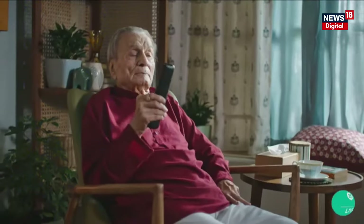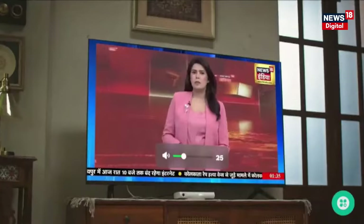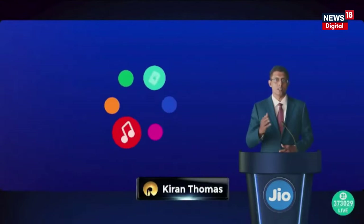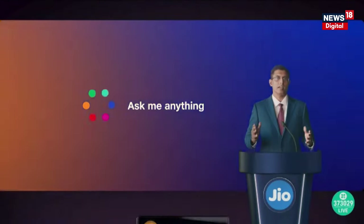Hello Jio can also control your Jio Set Top Box using voice. For example, you can say 'Hello Jio, increase the volume,' and it's done. With Hello Jio, it's like having a friend who knows exactly what you want to watch or listen to. Just ask, and it's done.